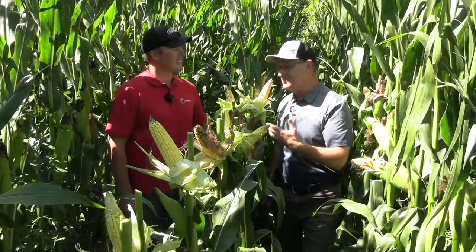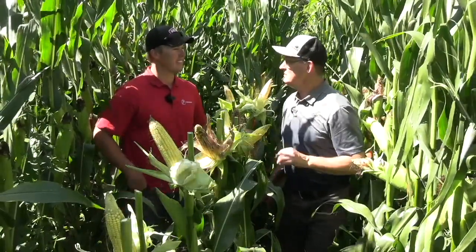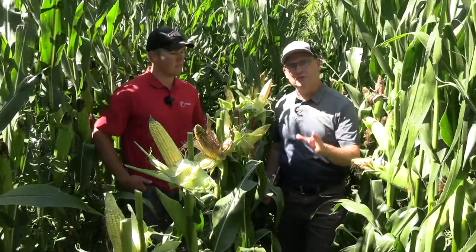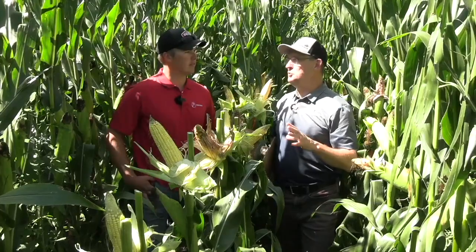I don't know so much about this moldy corn, and that's what we want to talk about today. This season, a lot of moisture, a lot of people talking about the potential for ear rot, ear mold this fall. What do you see when you see this season?